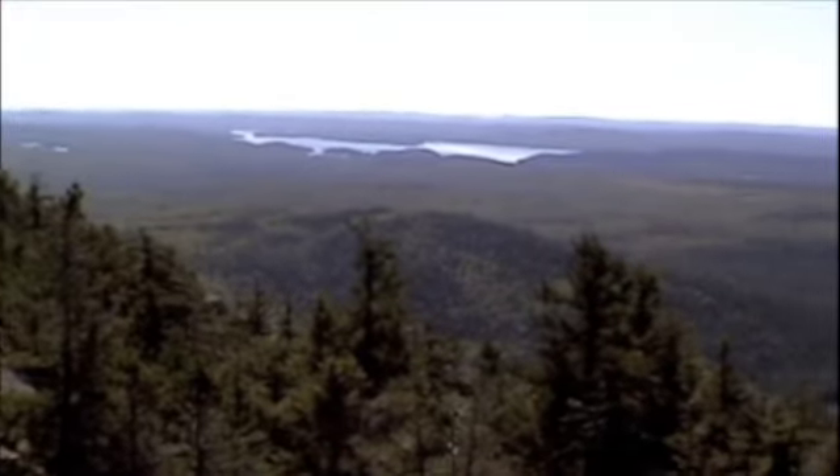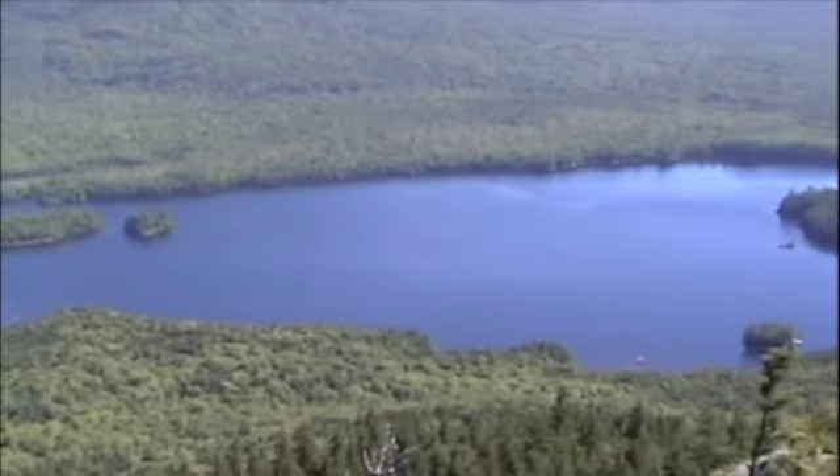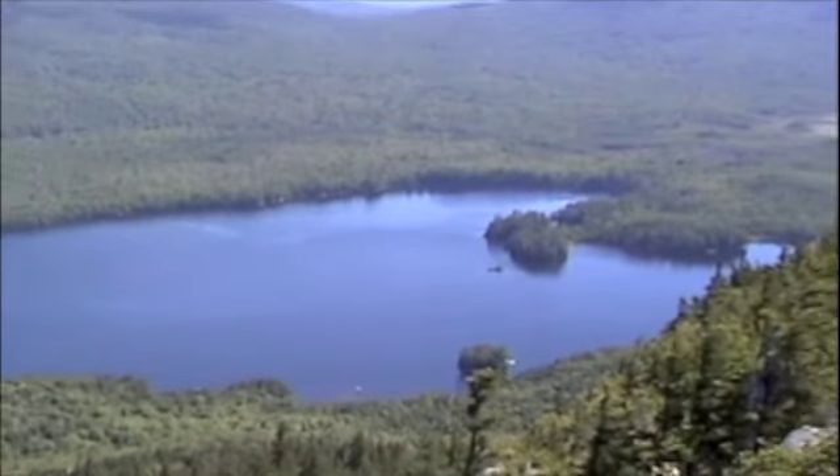Seven miles off in the distance, I believe. That's Lake Ottawa. I'm on the top of the first peak.